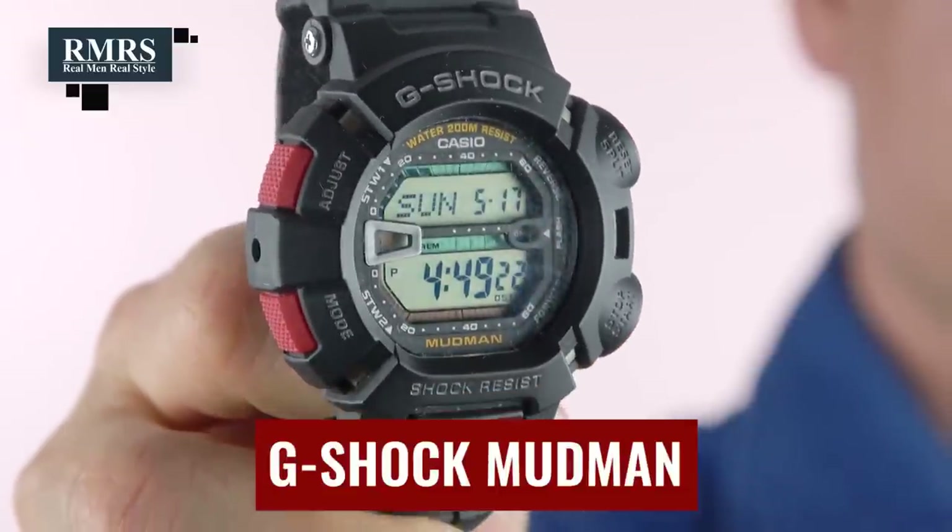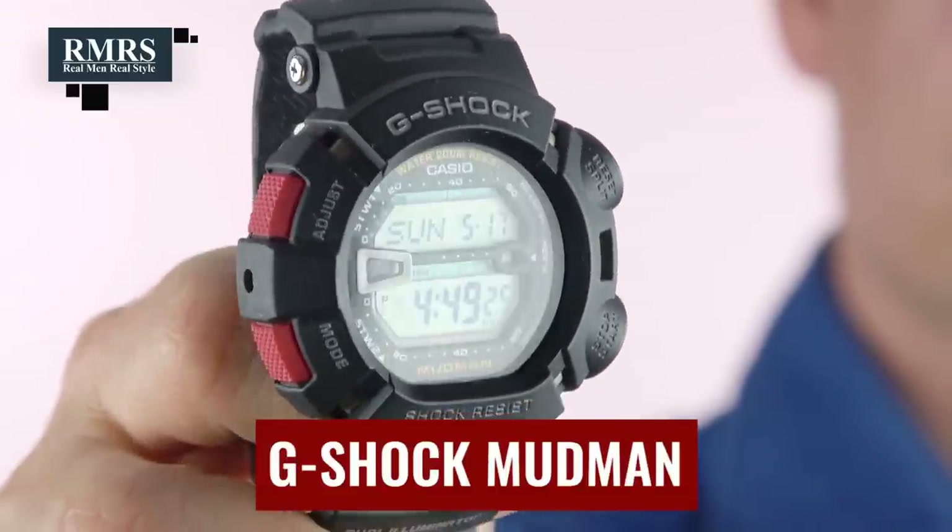If you want something more affordable, there are less expensive G-Shocks for well under a hundred bucks. This simple Moon Master right here — I wear it when I'm working out, taking my girls to the pool, or cutting trees in my backyard. If a tree falls on me, this one will still survive.